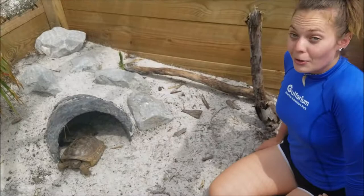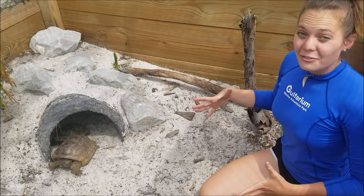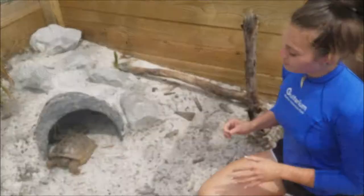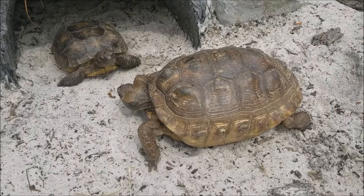A gopher tortoise burrow can be more than 20 feet deep and 50 feet long. There was one burrow down here in Florida that was measured and it was actually 65 feet long and about 26 feet deep — so these guys can dig very, very extensive burrows, which is really cool. Gopher tortoises are also diurnal; they only come out of their burrow during the day to eat and bask in the sun, and overall spend about 80% of their life in these burrows.